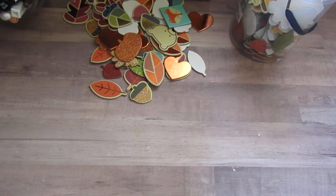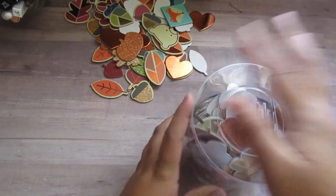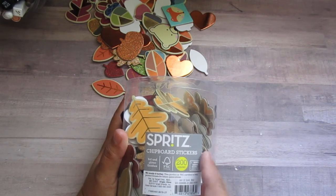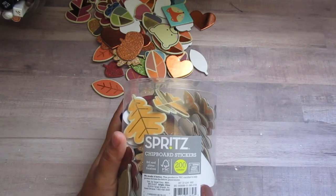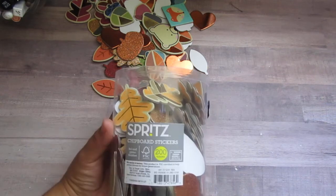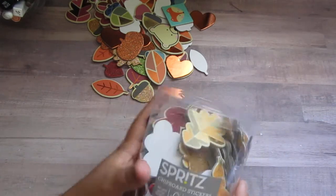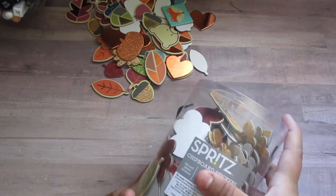I went to Target for the chipboard stickers and I also went to Hobby Lobby. I placed this order online at a particular store because Hobby Lobby and Michaels were really close — I wanted to get glitter paper from Michaels and some stuff from Hobby Lobby. But my store was out of stock for everything at Michaels because they're moving the store, so I'm going to have to make another trip. But I did go to Hobby Lobby and pick up some stuff.